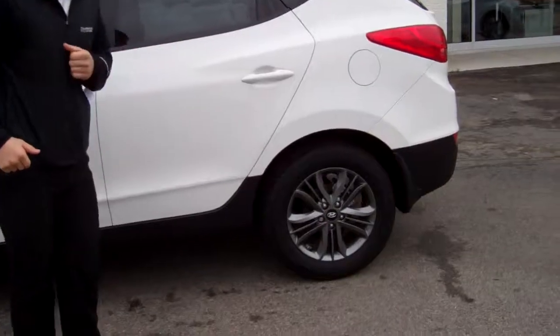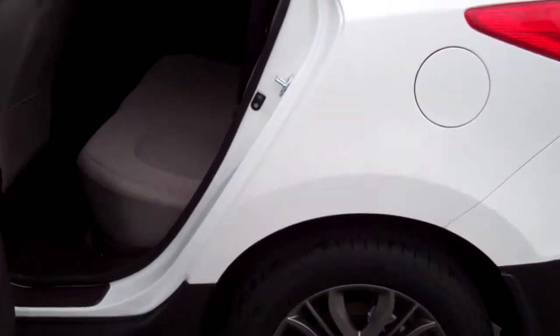As you can see, it comes standard with the alloy wheels. In the back, it has ample room for rear passenger seating.